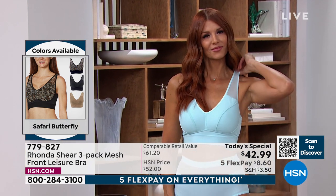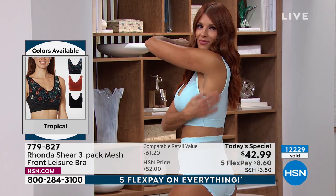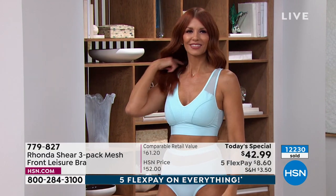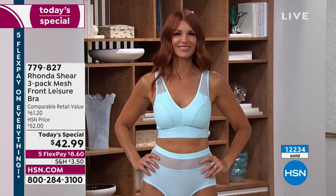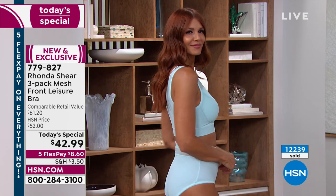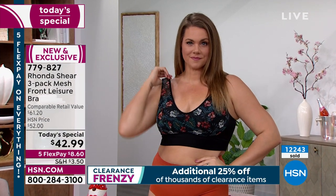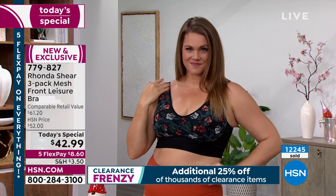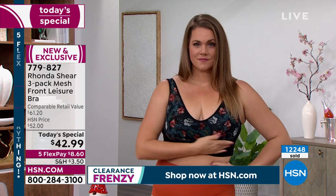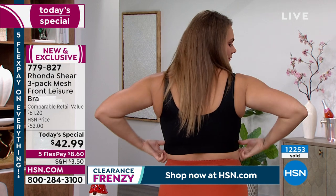Rhonda is currently wearing the Tropical floral, calling it her favorite. The fit is perfection — nothing digging in, and that little peak of mesh is so pretty and lightweight. Especially for big-busted girls, you don't want anything heavy. Whether it's the print or the solid, everything coordinates together, including the briefs. It's encouraged to get the matching briefs when you get the today's special.